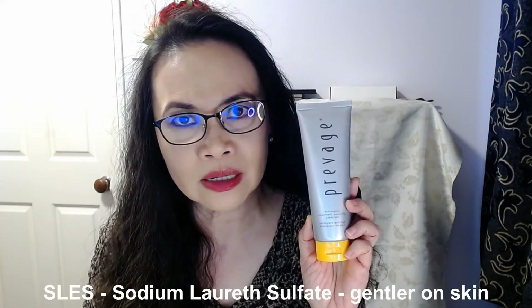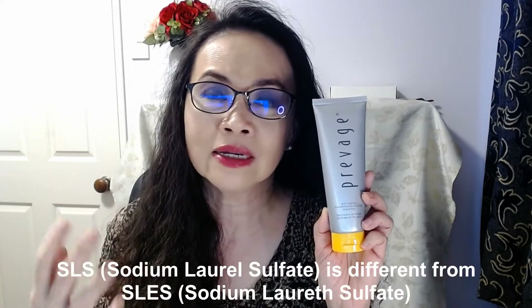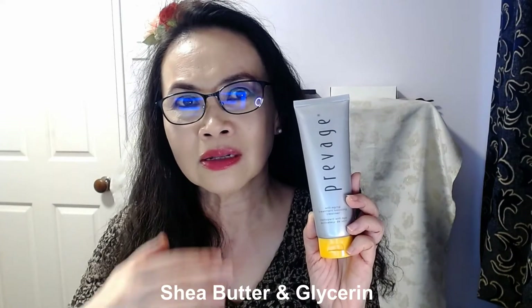For the ingredients, I had to go to the elizabetharden.com website. One of the main ingredients is sodium laureth sulfate — SLES — which is not the same as sodium lauryl sulfate, the one that causes a lot of irritation. SLES is the much gentler version and it's what creates the foaming and bubbling. If you want to get rid of oil, you do need a bit of SLES. It also has shea butter and glycerin, which I think is what keeps your skin nice and smooth.